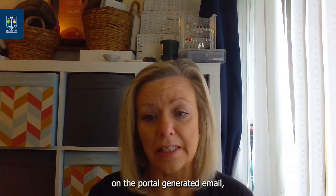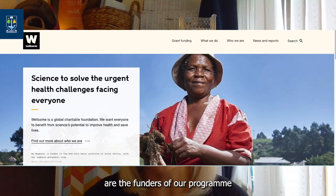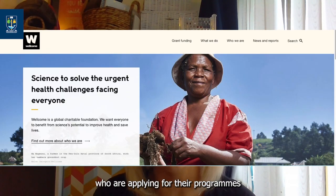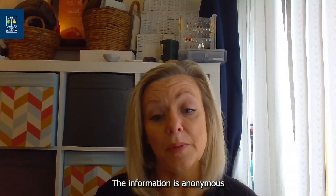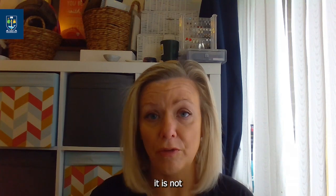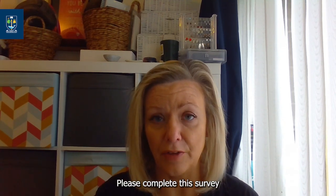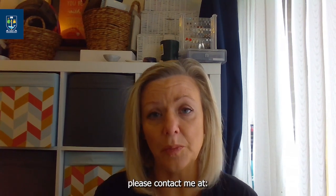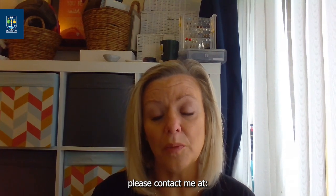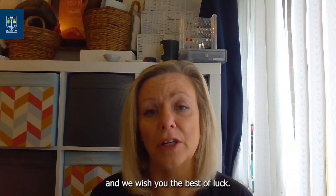On the portal-generated email you will receive a link to a Wellcome Trust survey. The Wellcome Trust are the funders of our programme and would like to learn more about the people applying for their PhD programmes across the country. The information is anonymous and goes directly to Wellcome Trust, and therefore does not form part of your application process. Please complete this survey as it helps shape programmes of the future. If you have any remaining questions, please contact me at welcomeiiib@glasgow.ac.uk. Thank you again for your interest in our programme and we wish you the best of luck.